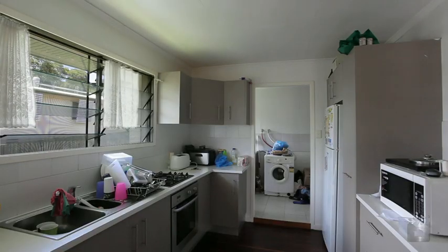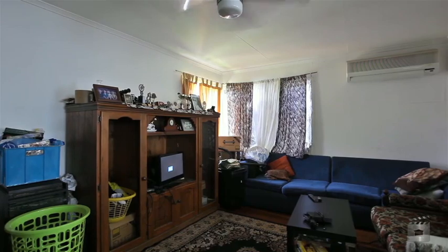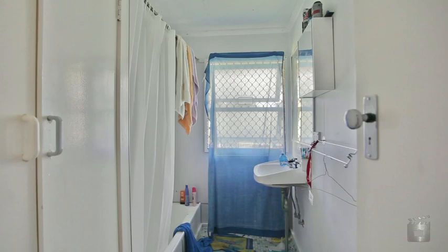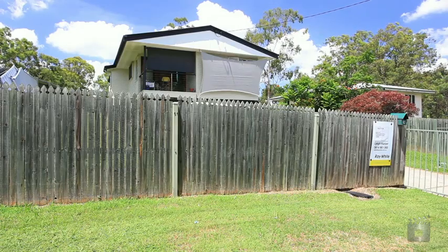This all cypress frame property is insulated and features three bedrooms, one bathroom, one garage and security screens. Set in a remarkably quiet street that encapsulates a bush aspect providing an abundant amount of tranquillity.